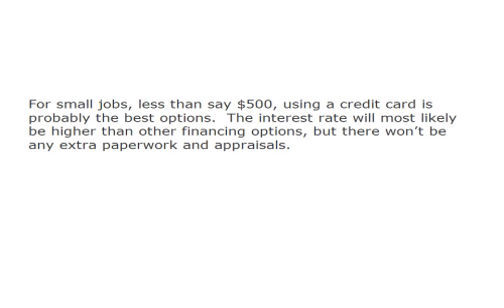For small jobs — less than say $500 — using a credit card is probably the best option. The interest rate will most likely be higher than other financing options, but there won't be any extra paperwork and appraisals.